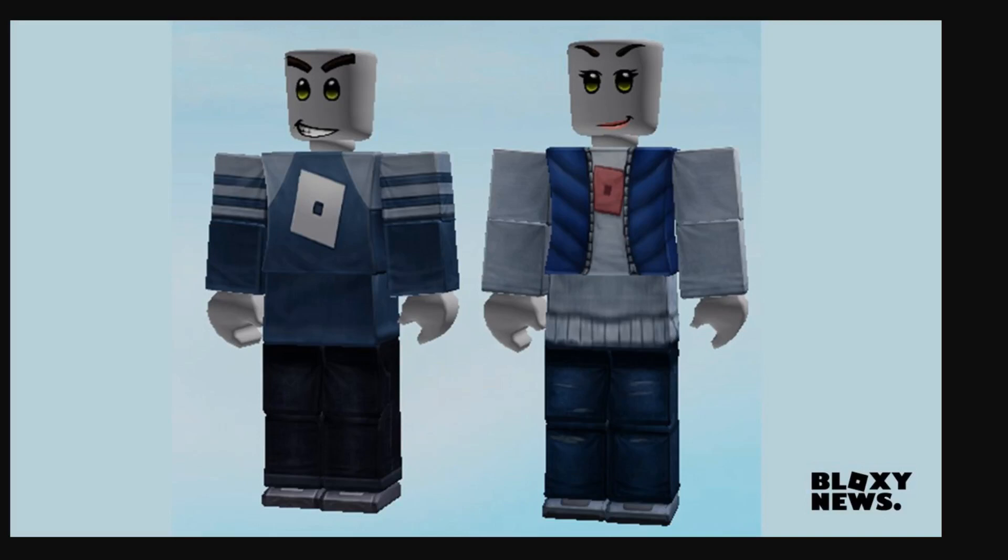Hey guys, Speedover20 here, back with another video. Today I'm going to be talking about the Roblox Classic Avatars that have been leaked.